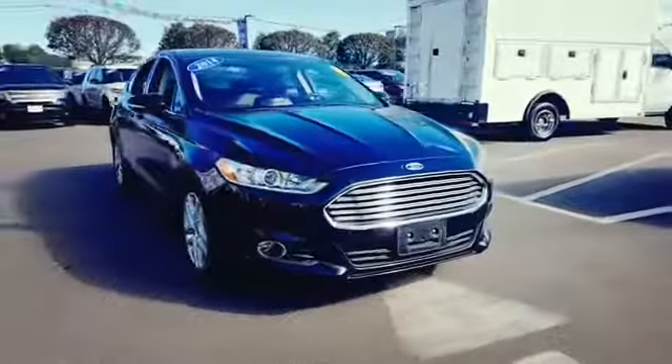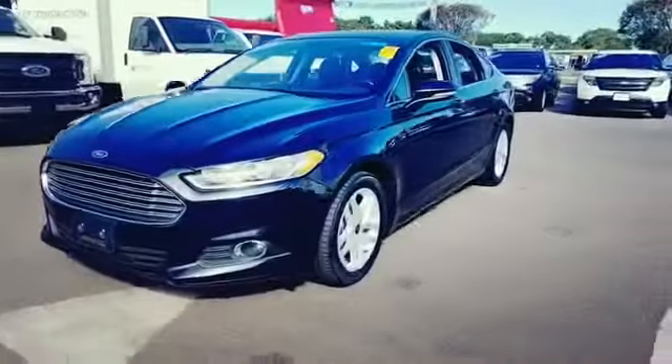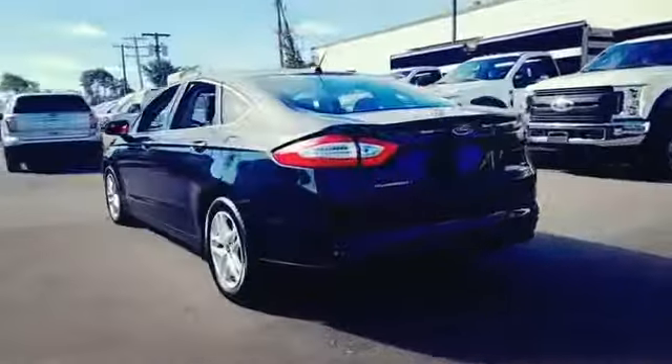2014 Ford Fusion. With less than 34,000 miles on the odometer, this sedan combines safety and comfort with style and performance.